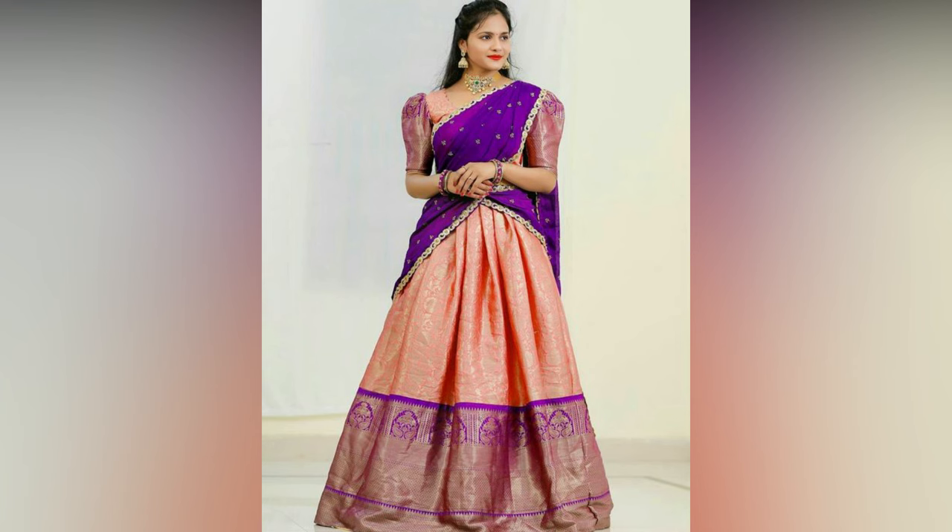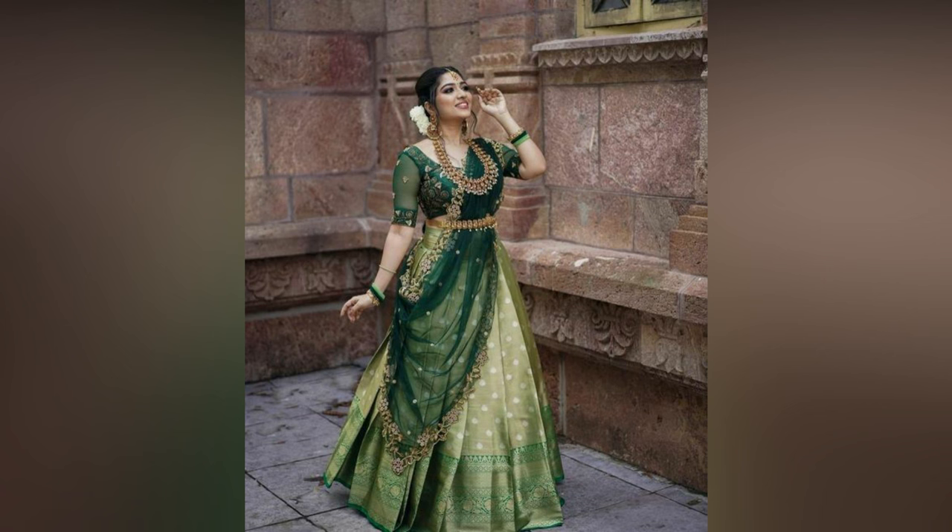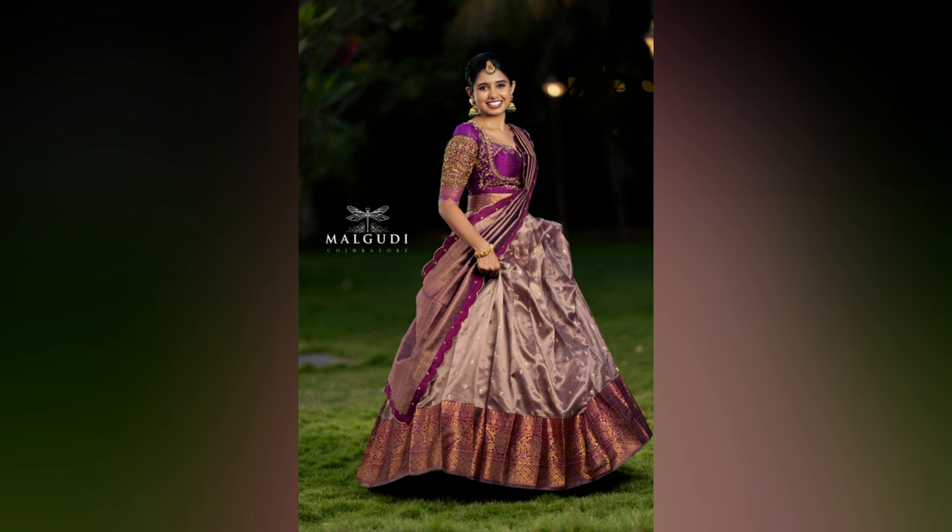For those who are in search of the latest Pattu half sari designs, here is the combination you must check right away. These are trending silk sari designs we spotted on Pinterest. Do take the dressing cues and half sari designs from these pictures, so when you go shopping, you will exactly know what to shop and how to style it.